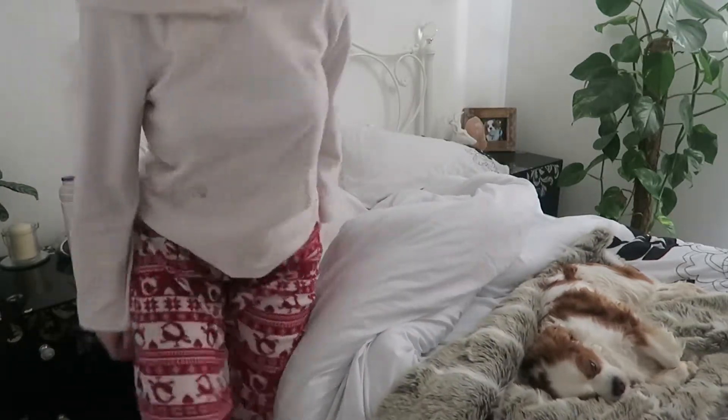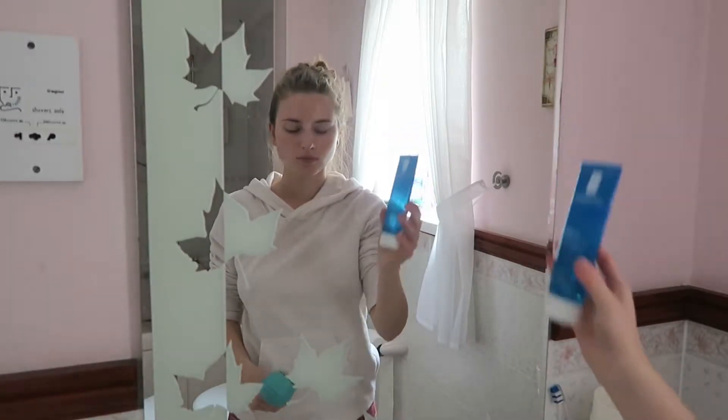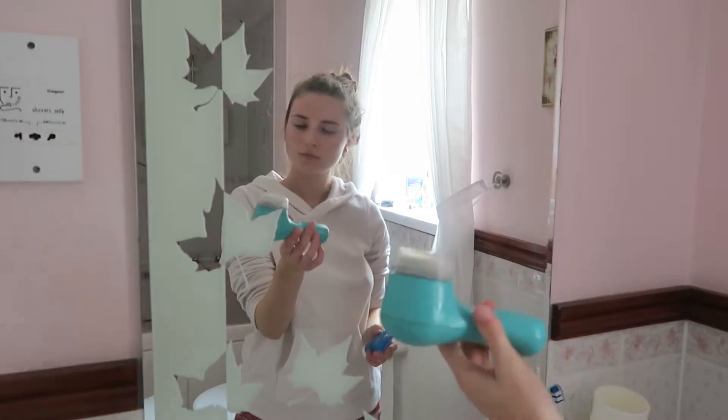I then head over to the bathroom, go to the toilet and start my morning skincare routine. I first start my skincare routine using the Clarisonic Mia and the La Roche-Posay EpiClar gel purifiant.